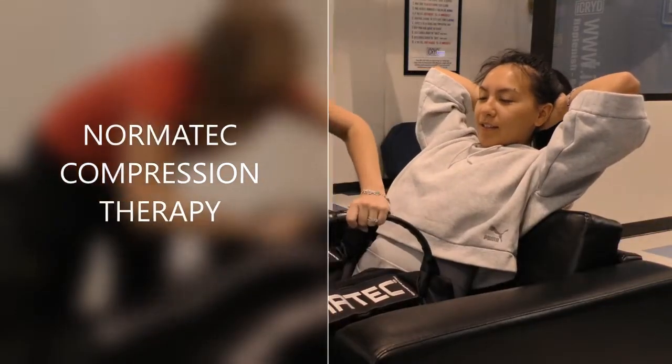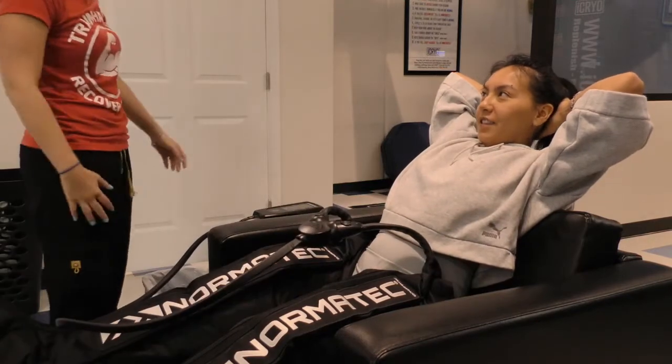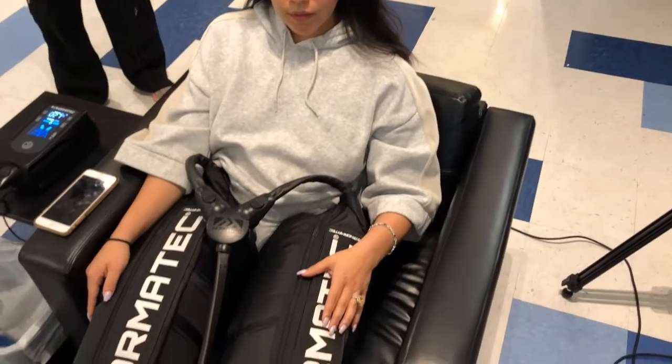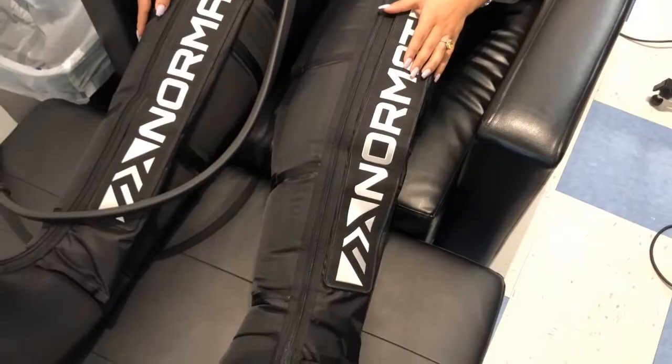So this is Normatec. It's compression therapy and it massages out any lactic acid or soreness in the legs, and it also helps with circulation. You do it for about 15 to 30 minutes, anywhere in between there. We suggest 30 minutes. They fill up with a little bit of air and then they cycle from your foot all the way up to your thigh getting more pressurized. They're really good for anybody that's on their feet a lot or not enough — it helps break up that stagnant fluid in your limbs and anything that's built up in your joints.